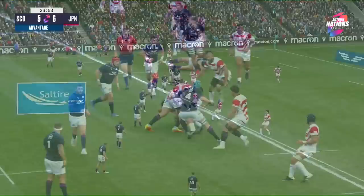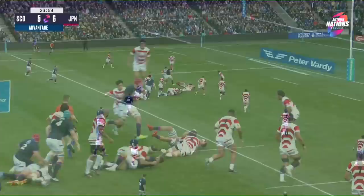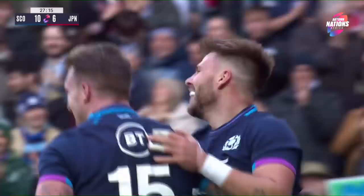Ali Price — quick ball for Scotland. Japan scrambling back, have their defence set, but remember Scotland still have that advantage. And on they go. Gilchrist, and now it's Turner playing scrum half. They have men over, there is a gap — and through it goes the captain Stuart Hogg. He orchestrated and he finished. Magic from Hogg and they love it at Murrayfield.